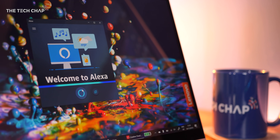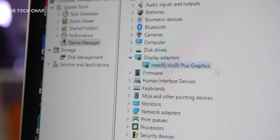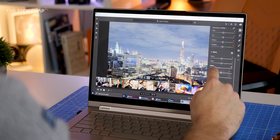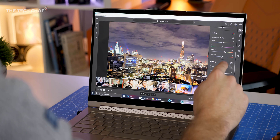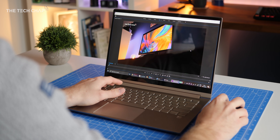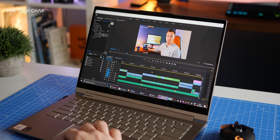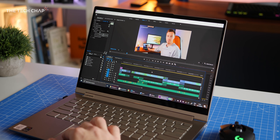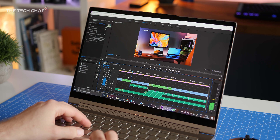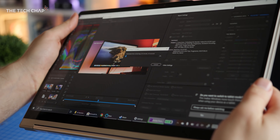I've got the 14-inch 4K model here with a 10th generation Intel Ice Lake i7 processor, Iris Plus graphics, 16 gigs of RAM, and a 1TB SSD. That's a pretty impressive spec and it comfortably handles editing high-res photos in Lightroom. But the real test for me is 4K video editing — something thin and light laptops like this usually struggle with. But I have to say, largely thanks to the new Iris Plus graphics, which offer nearly double the performance of Intel's previous integrated graphics chip, scrolling through the timeline, playback, and even exporting 4K videos is much smoother and faster than I expected. It really is a big step up.